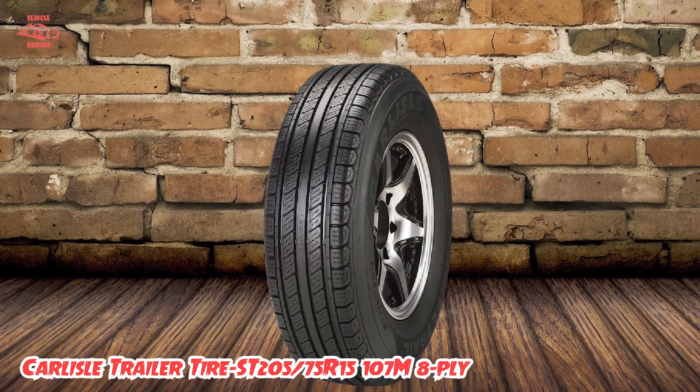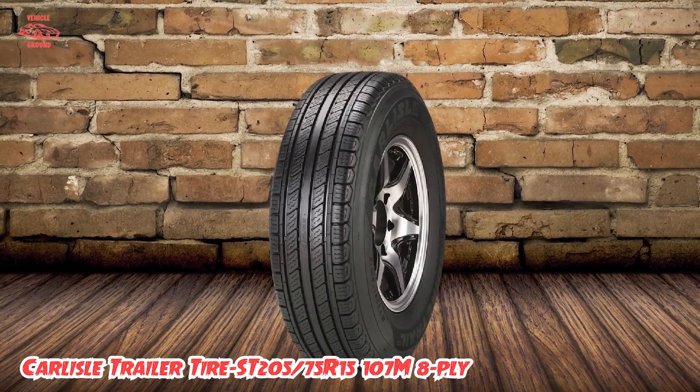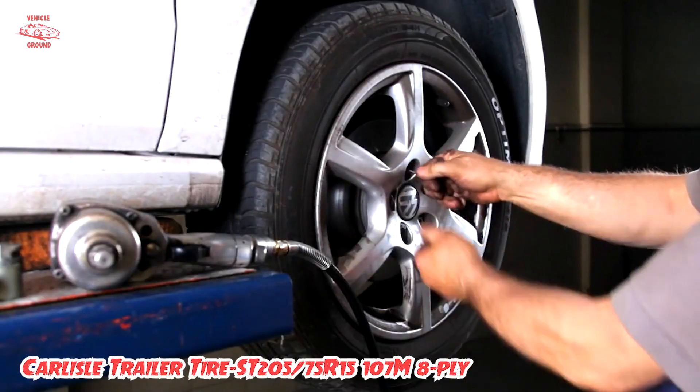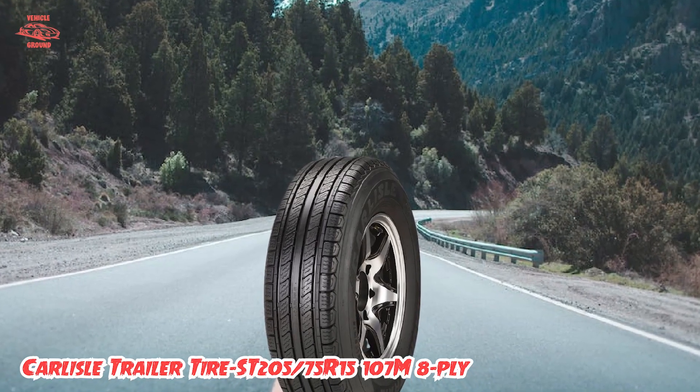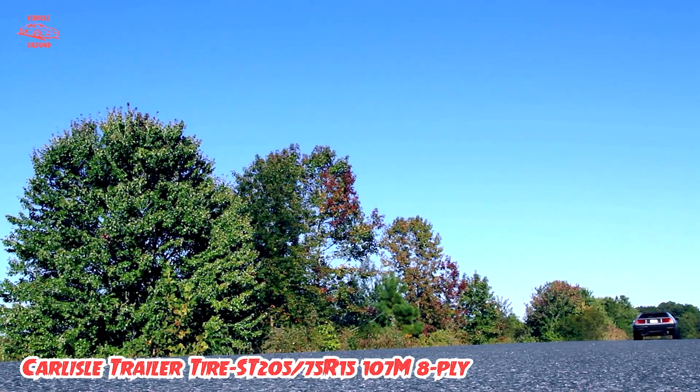Overall, if you're looking for a reliable and high-performing trailer tire, the Carlisle Trailer Tire ST205x75R15 107M 8-Ply is an excellent choice that won't disappoint.